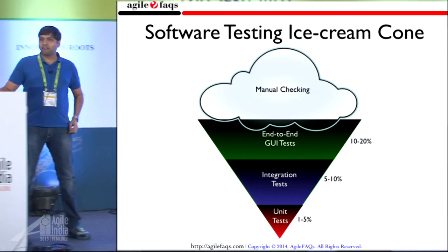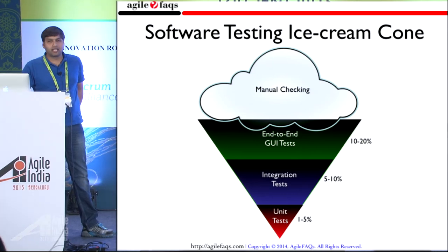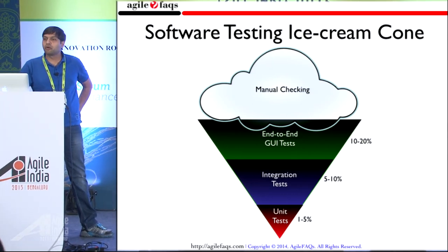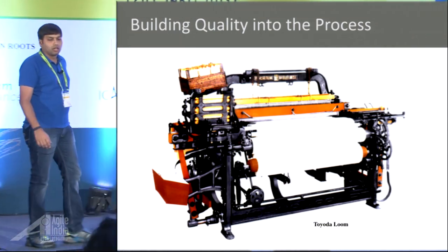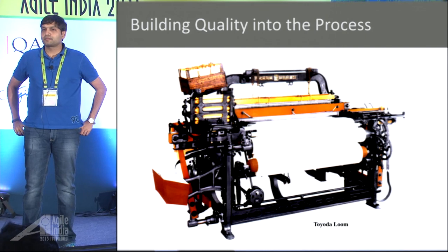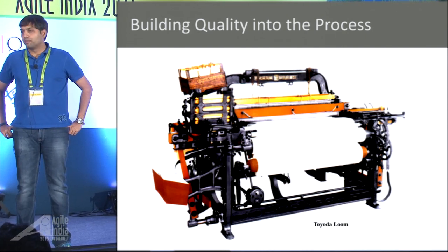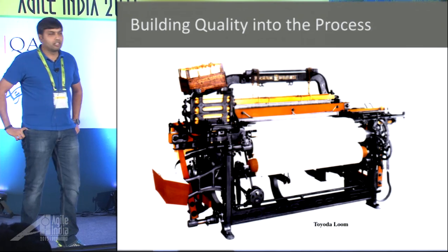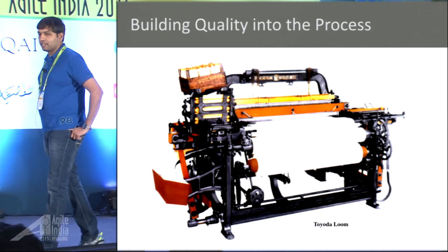Let me tell a quick story about another industry and see if there's something we can learn from it. How many people recognize the picture on this slide? It's a power loom. Bangalore used to be one of the biggest power loom centers.